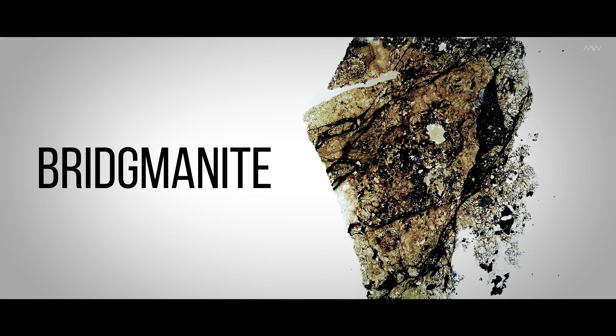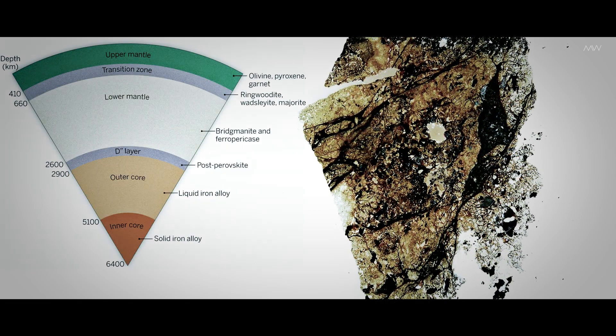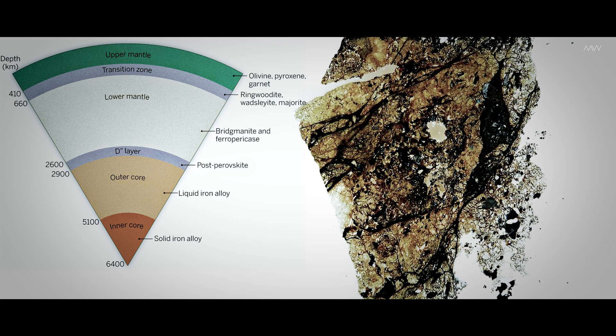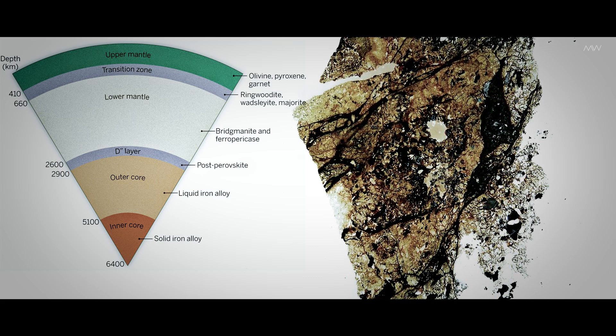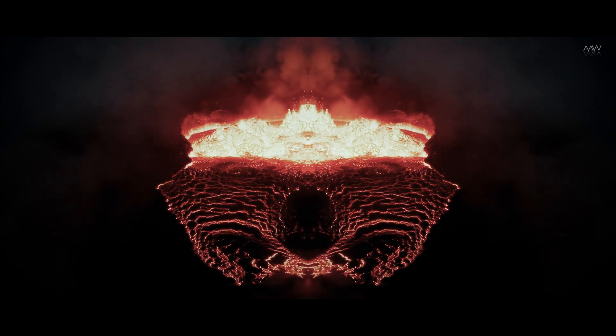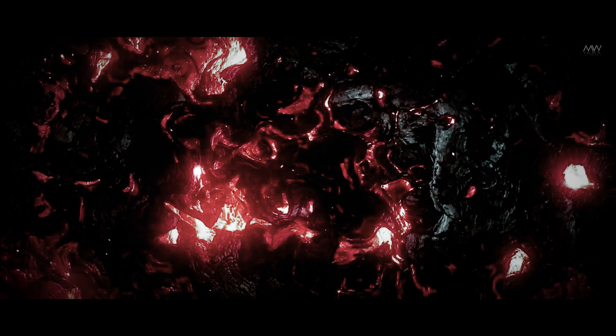This conclusion stems from an analysis of the behavior of a critical mineral known as bridgmanite, positioned precisely at the boundary between the Earth's outer iron-nickel core and the molten fluid lower mantle above it. Bridgmanite's ability to conduct heat is a crucial factor, influencing the rate of heat transfer through the core and into the mantle.